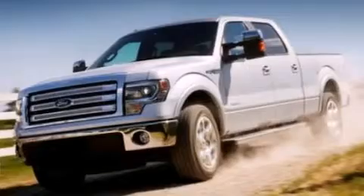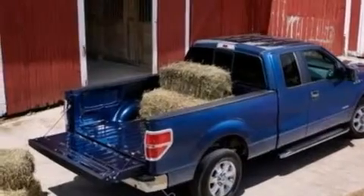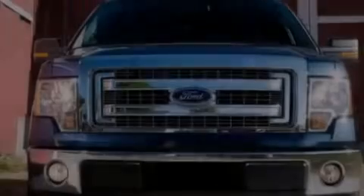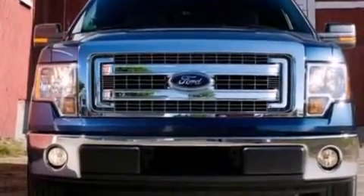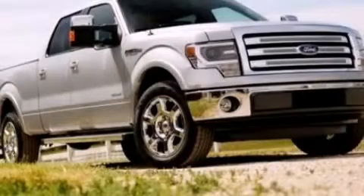Side curtain airbags, automatic locking wheel hubs, an engine immobilizer theft deterrent system, an anti-lock braking system, door reinforcement beams, and an auxiliary power outlet. Stop by today and test drive this vehicle for yourself.